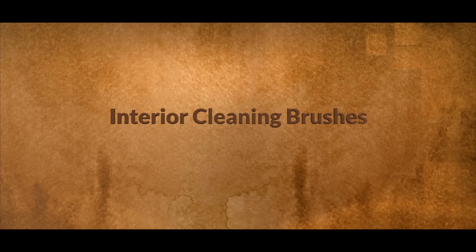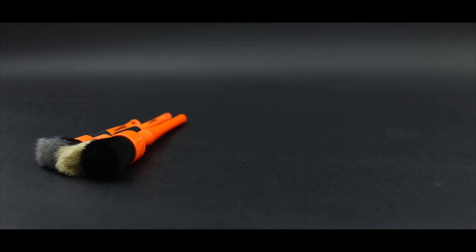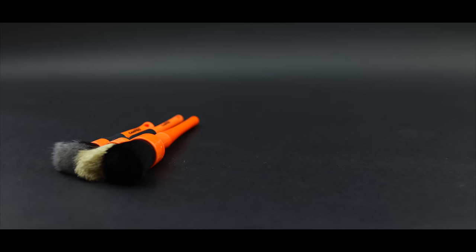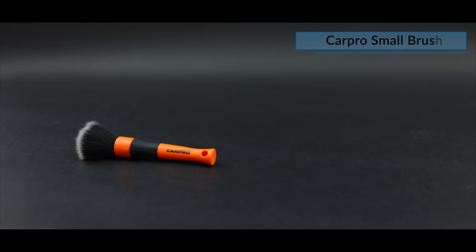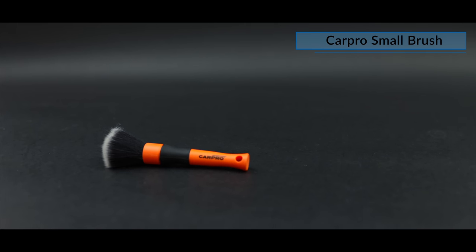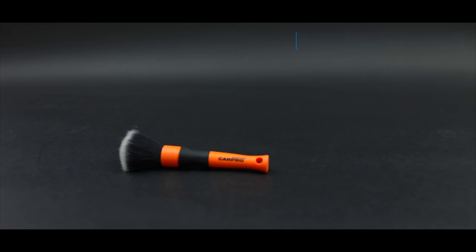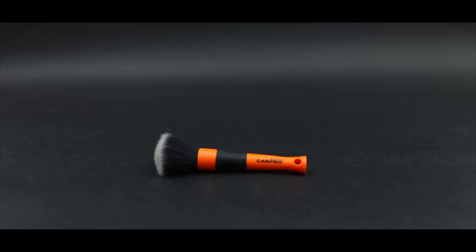The next category is Interior Cleaning Brushes. First on my list is this set of CarPro Detailing Brushes. I have done a review on these, but basically the small brush I use for light dusting during the vacuuming stage — it's super gentle but very effective at sweeping dust and dirt into your vacuum, and like all three brushes here, extremely solid and well-built.